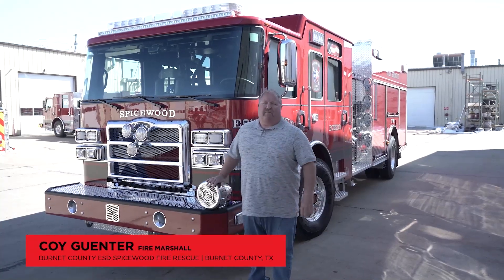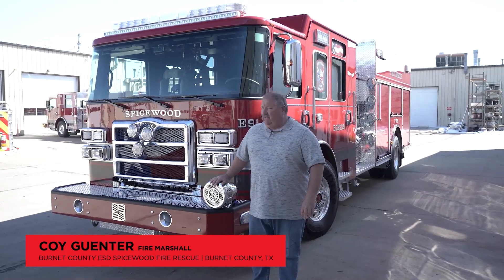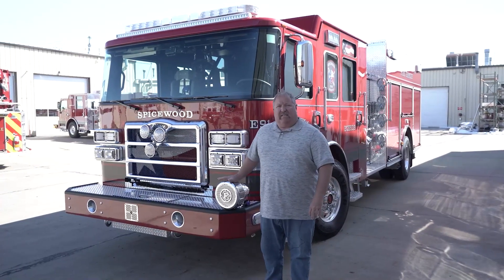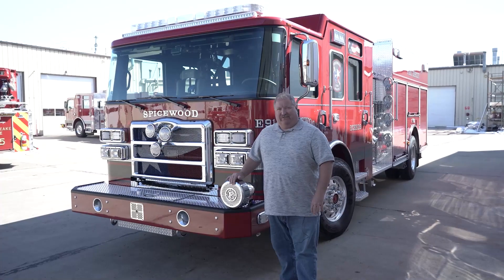Hi, I'm Coy Ginner, Fire Marshal with Burnett County ESD-9, Spicewood Fire Rescue in Burnett County, Texas. This is our 2022 Enforcer. It is our first brand new apparatus that the ESD has purchased, and we love our new Enforcer from Pierce.